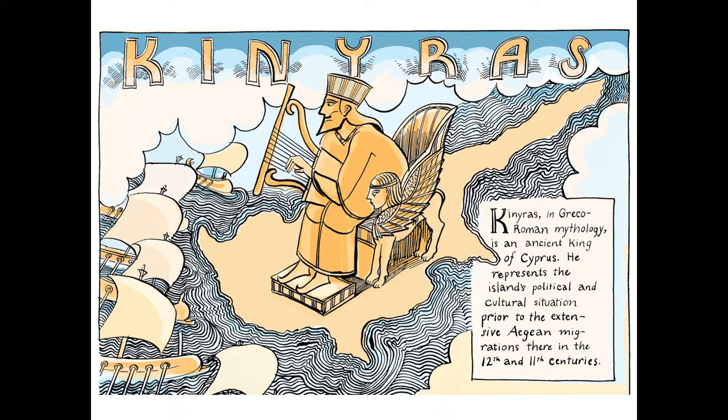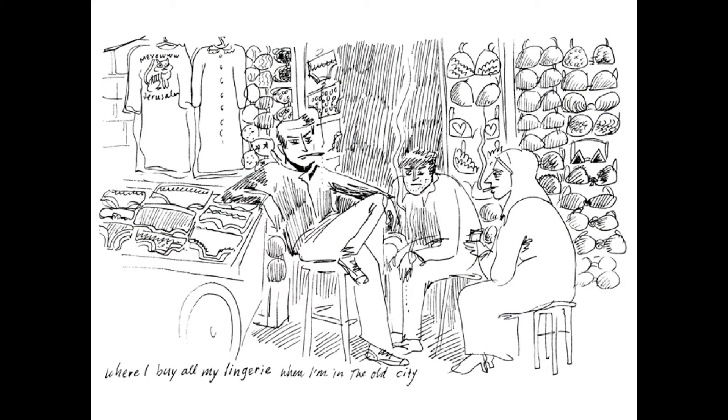This is a short comic that I did — about 16 pages, a complete collaboration with John and the ancient texts — that was published in an online history magazine.